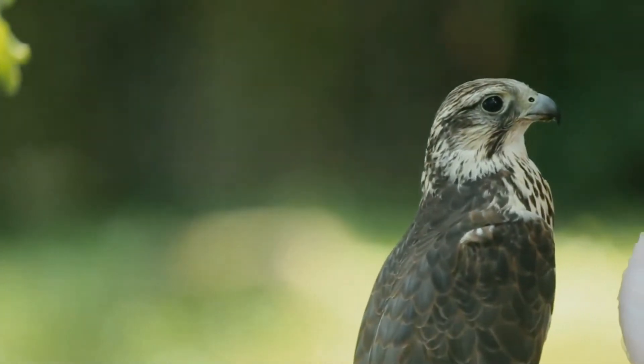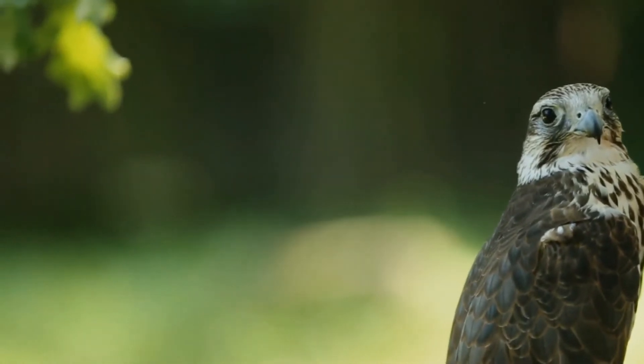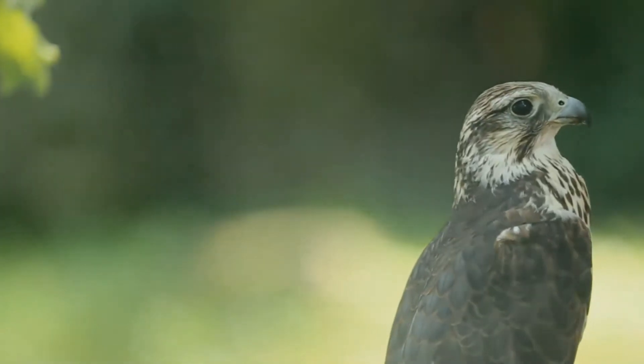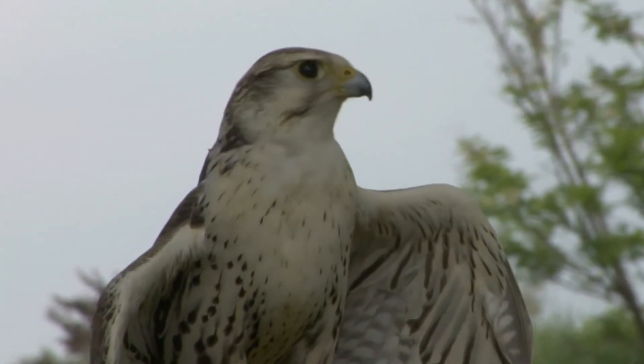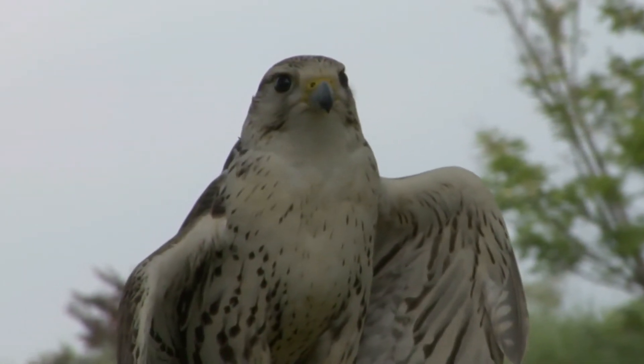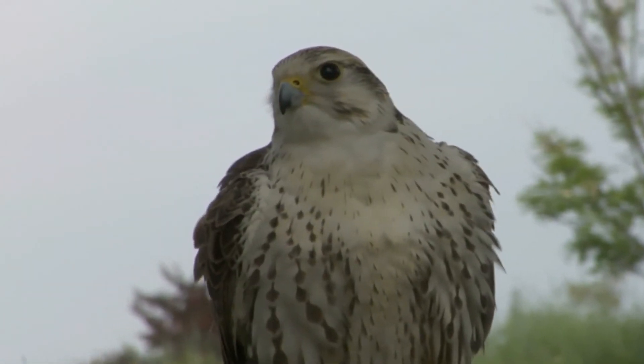The Saker falcon is the national bird of Hungary, the United Arab Emirates and Mongolia. The Saker falcon is a large hierofalcon, larger than the lanner falcon and almost as large as the gyrfalcon. It resembles a larger but browner gyrfalcon, and is larger and more heavily built than the related lanner falcon.